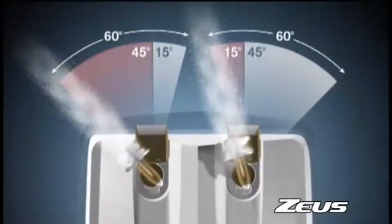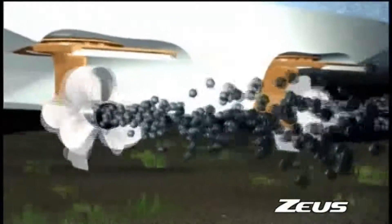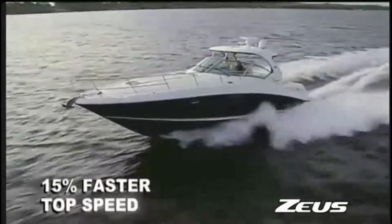Each pod turns independently, yielding greater efficiency and responsiveness. Counter-rotating propellers create amazing thrust while minimizing the power losses found in traditional inboards. In return, you get better fuel economy and much faster speeds.